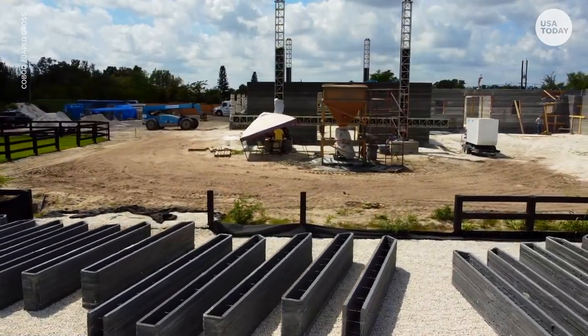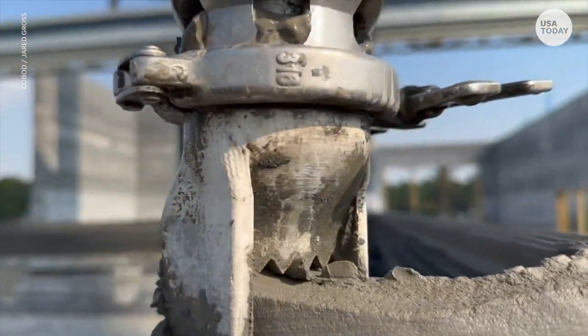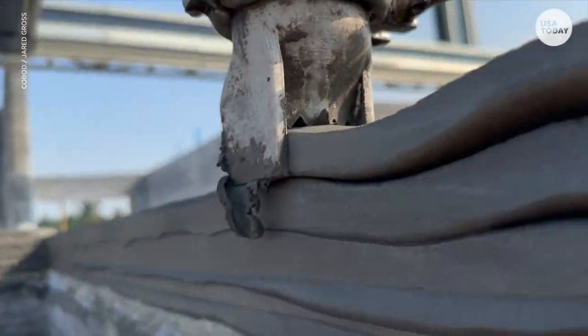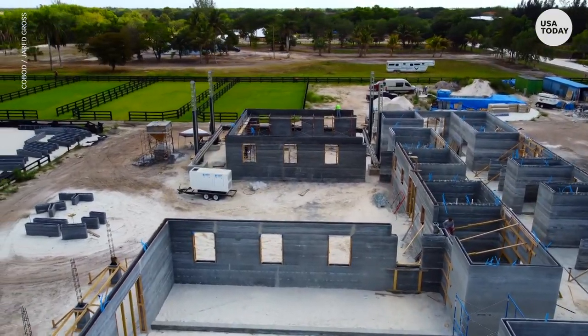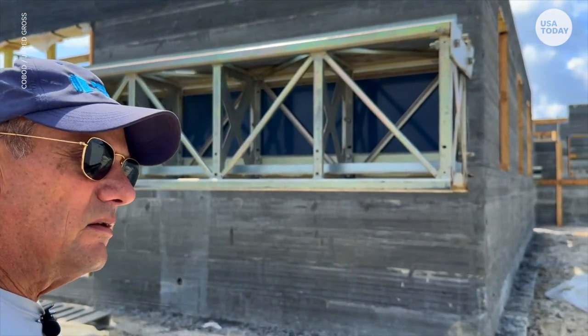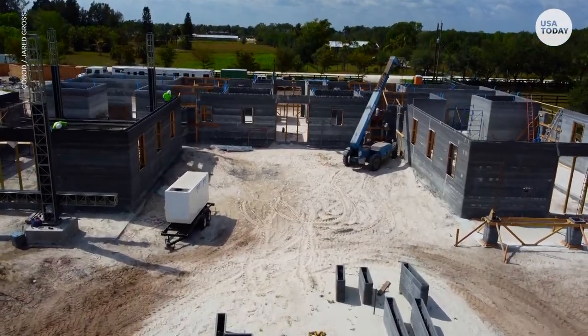So we've got to do more of these prints where we integrate the printers, the delivery system — I call them the generators — so it's the most economical and cost effective. And the hardest thing right now for us is the labor source.